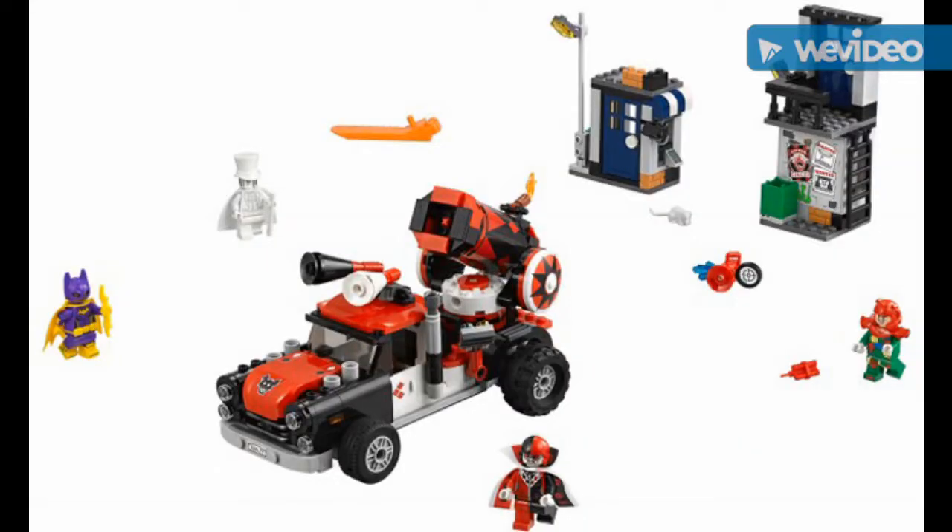Harley Quinn's Truck set — I'm really lucky to have a truck build. It's a cheap way to get Phantom Zone, and it has Gentleman Ghost and Crazy Quilt. There's also Harley Quinn in a new suit and Batgirl.